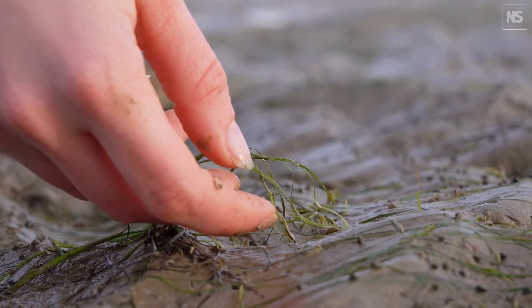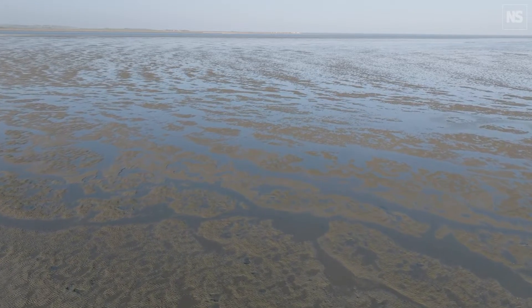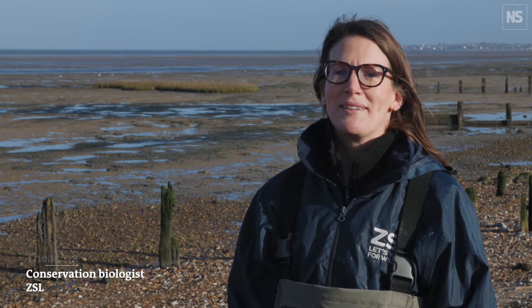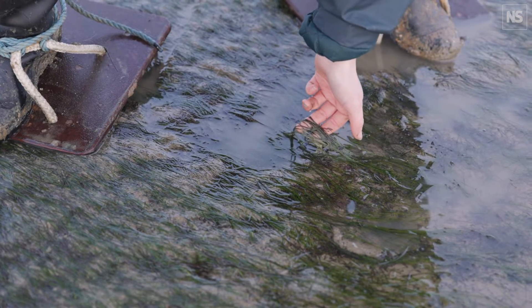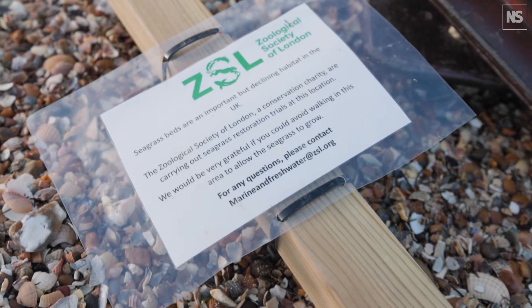We have seen quite drastic declines around the UK coast of our seagrass, and estimates say it could have been even up to 92 percent. My name is Thea Cox. I'm a project manager in the conservation and policy department at the Zoological Society of London, and we're here today at an intertidal seagrass meadow near Whitstable in Kent because we started a project looking at restoring seagrass.